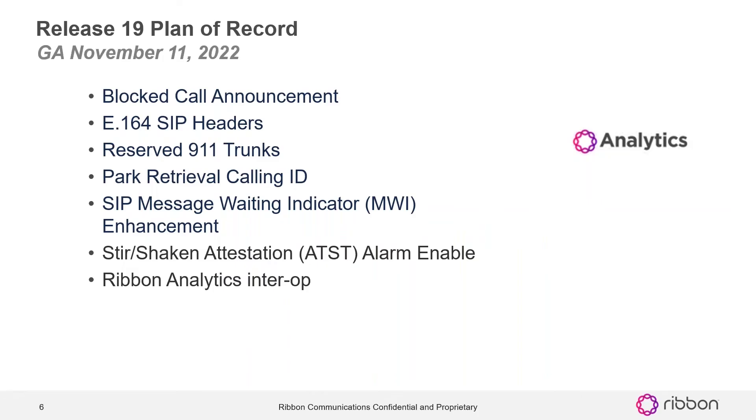This is our plan of record for release 19, which just went to GA in November. We've got block call announcement, E164 SIP headers, reserve 911 trunks, park retrieval calling ID, SIP message waiting indicator enhancement, stir shaken attestation alarm enable, and ribbon analytics interop was also done on this load.